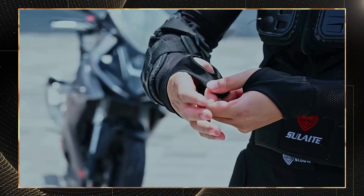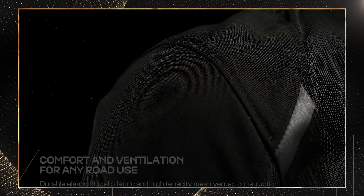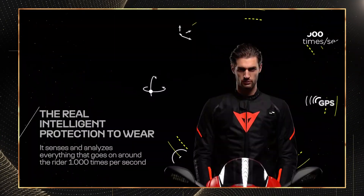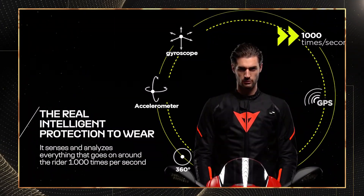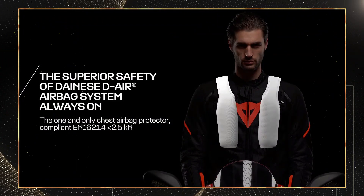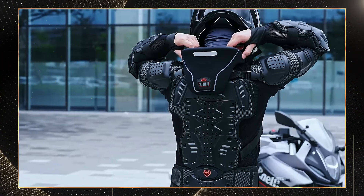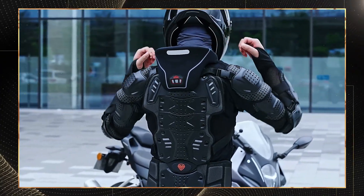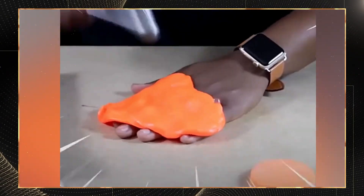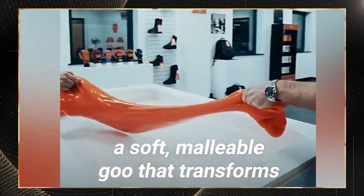Smart armor integrates advanced materials and sensor technology that works actively during a crash rather than just passively absorbing impact. What makes modern armor truly smart matters to every rider. First, impact absorption capabilities have dramatically improved. While standard CE armor absorbs around 12 to 15 kilonewtons per square meter, today's smart materials handle forces exceeding 20 kilonewtons per square meter with significantly less bulk.